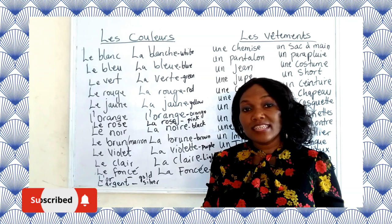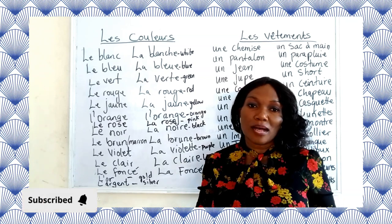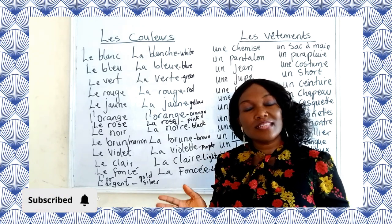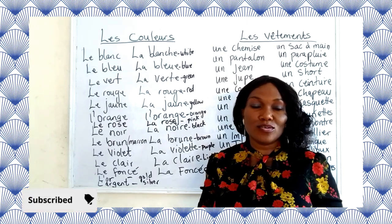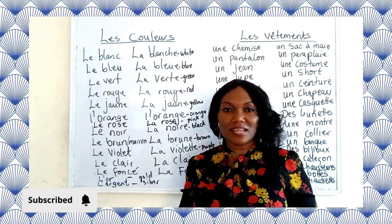So if the noun is masculine, then we use the masculine form of the colors. If it's also feminine, we use the feminine of the colors — for example, le bleu versus la bleue. Let's see the text right here.